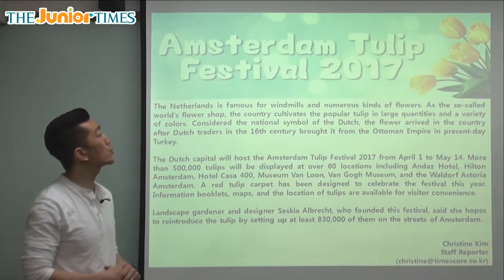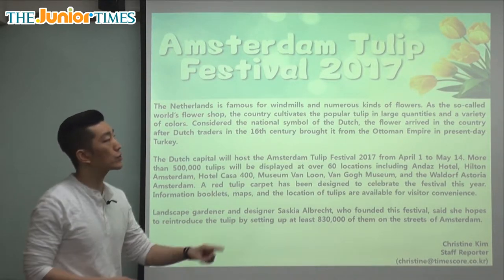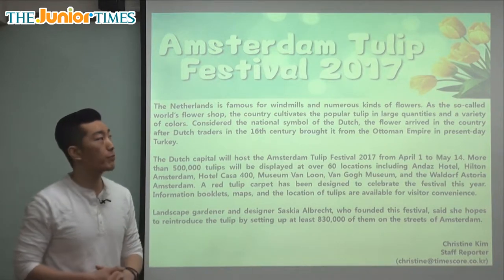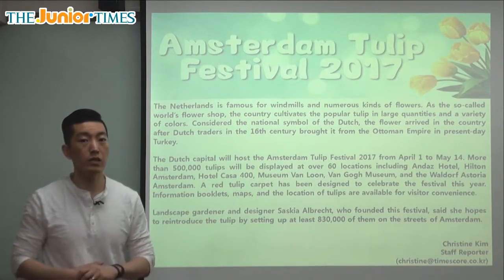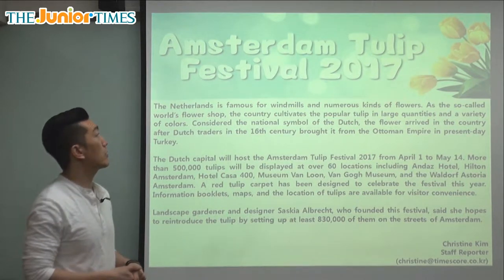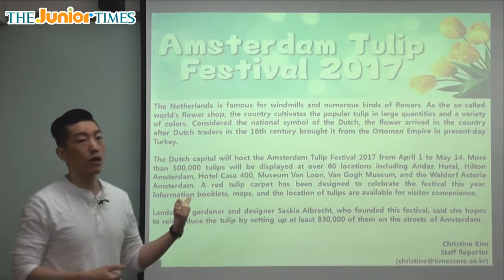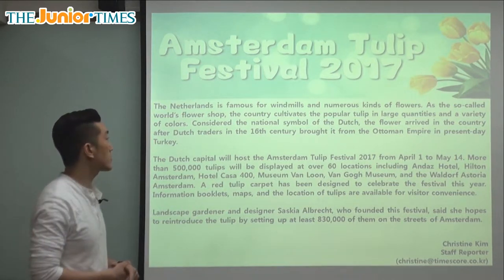Here it says Amsterdam Tulip Festival 2017. We know what a tulip is — it's a flower, a very beautiful flower that comes in many different colors. It's one of the most popular flowers, and you can see a picture of that at the top right corner. Amsterdam is a place in Europe, and we'll see more about the festival.